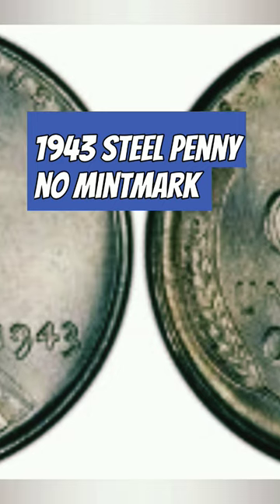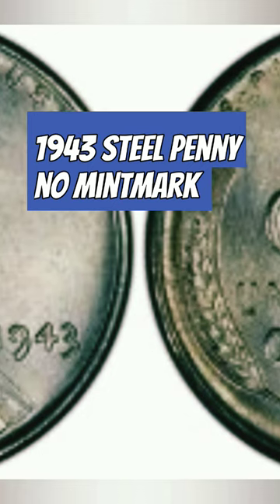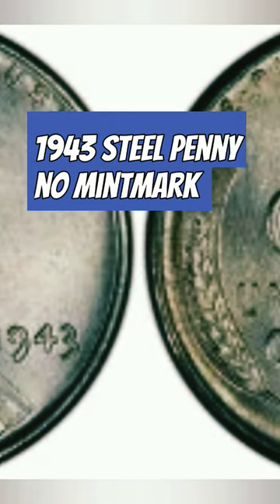This essay will explore the history of the 1943 steel penny, its value and grading in mint state condition, and its scarcity among collectors.